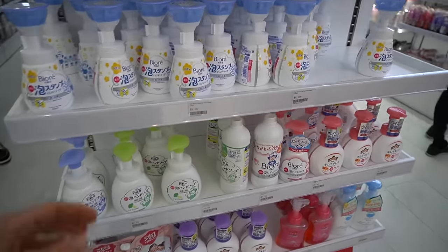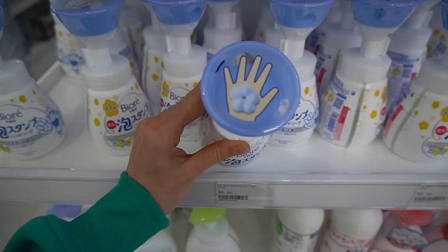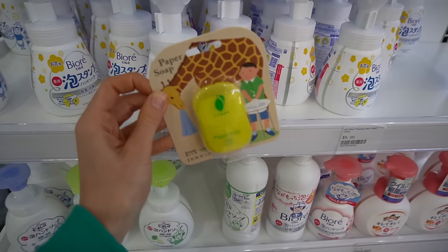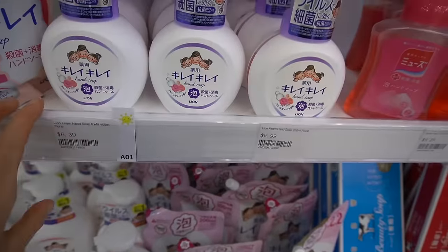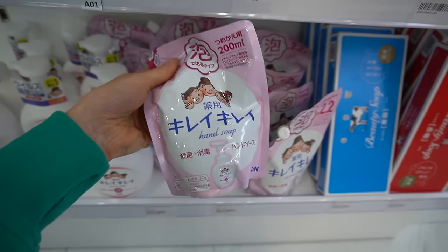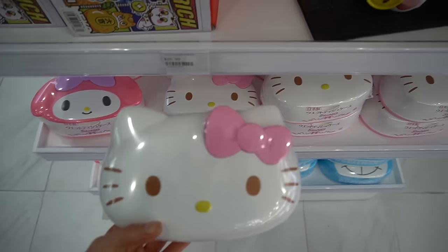We have the Biore foaming hand wash with a little pump. We have paper soap — these are handy. Down here there's more hand soap and you can get the refills. This is a box of Hello Kitty Kleenex.